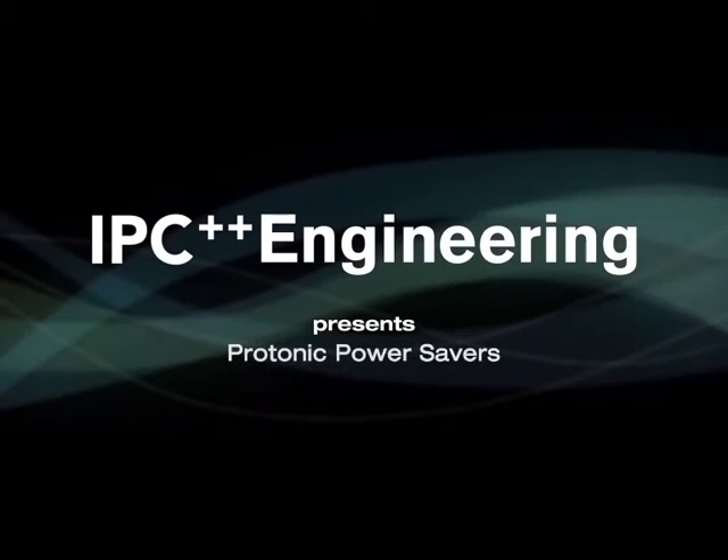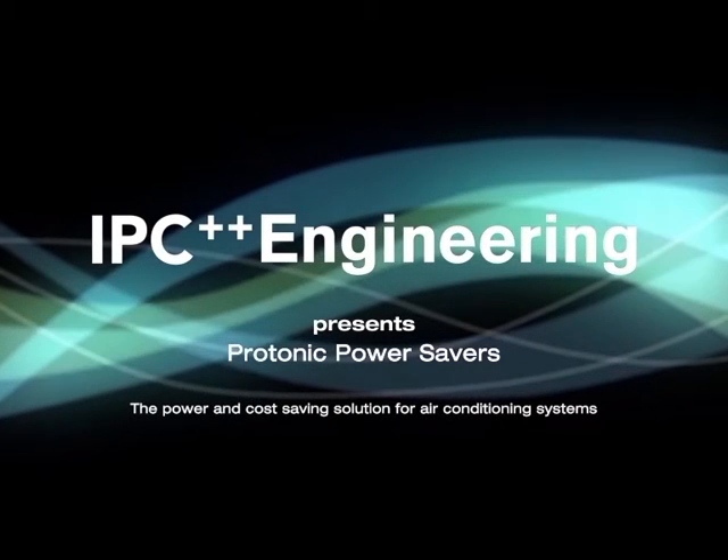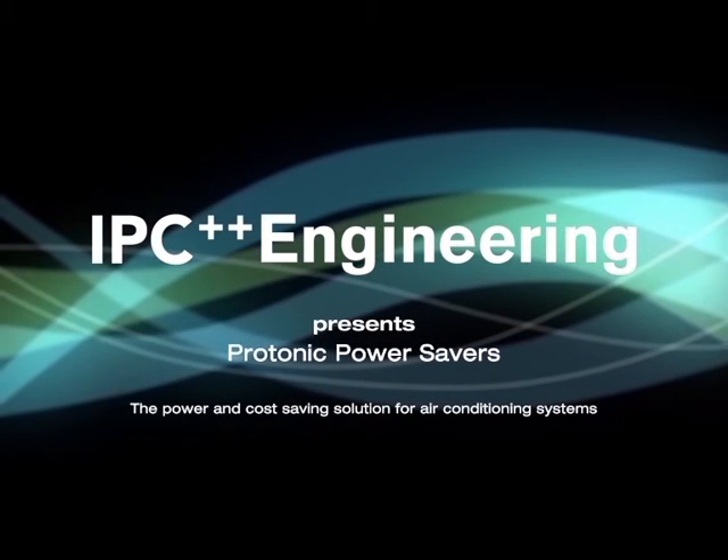IPC presents the Protonic Power Savers, the power and cost-saving solution for air conditioning systems.